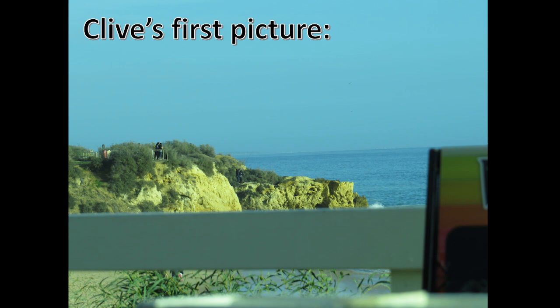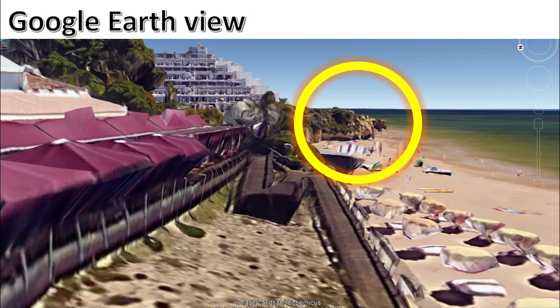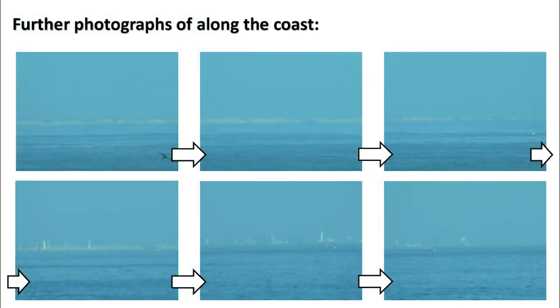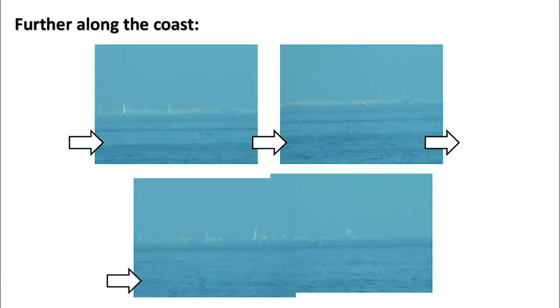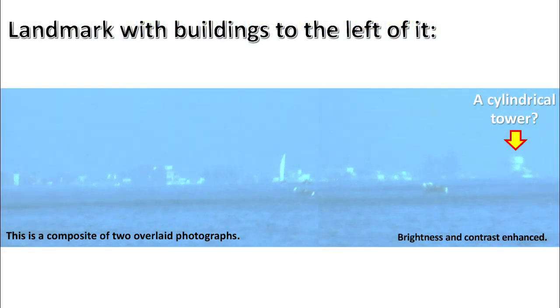Clive's first picture. Google Earth view. Photographs and composites taken along the coast. Further photographs along the coast. Further along the coast. This photograph shows a specific landmark: a cylindrical tower. Landmark with buildings to the left of it. A cylindrical tower — this is a composite of two overlaid photographs, with brightness and contrast enhanced.